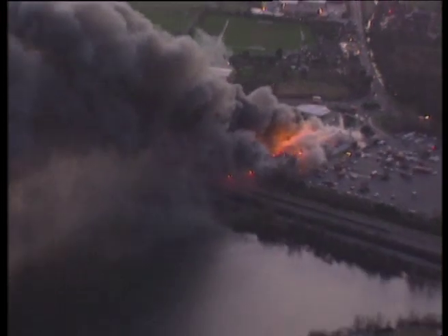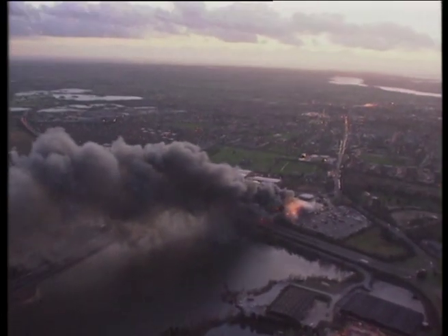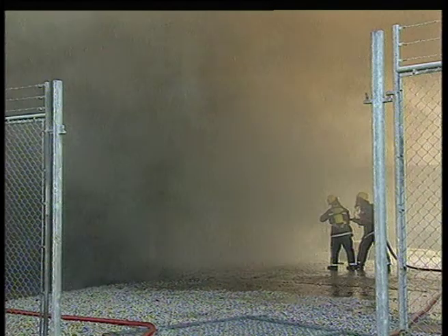The total cost of a fire does not stop at just rebuilding. Loss of image in the community, environmental effects, spiralling insurance premiums and, of course, the ever-present risk to life — all must be taken into account before deciding which insulation materials to use.